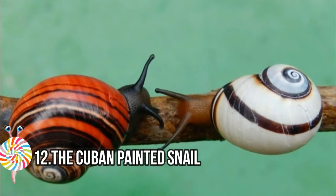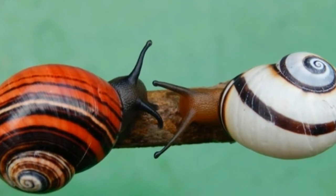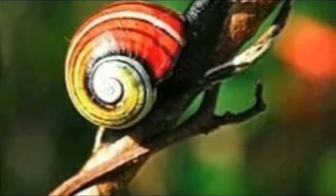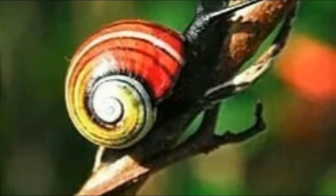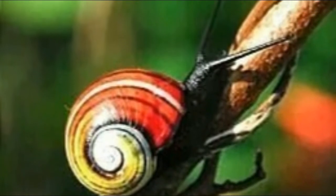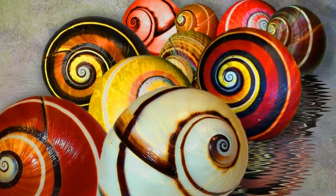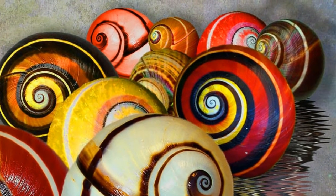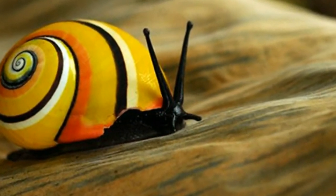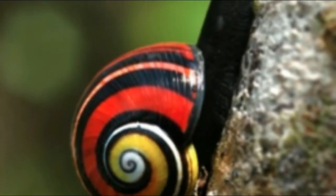Number twelve: the Cuban Painted Snail. Polymita picta, common name the Cuban painted snail, is a species of large air-breathing land snail. The species is the genus Polymita, endemic to eastern Cuba. Shells of Polymita picta can reach a length of about 20 millimeters. These large shells are shiny and very brightly colored, normally showing a bright yellow color with a white stripe.